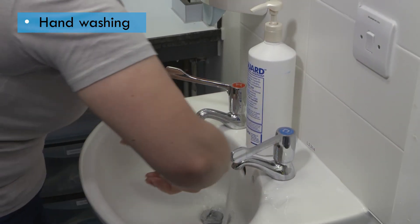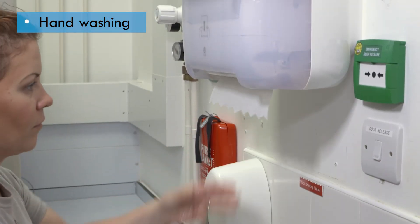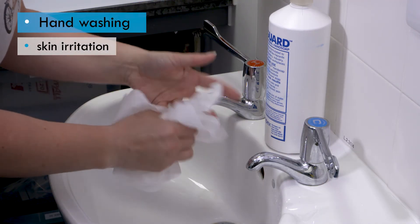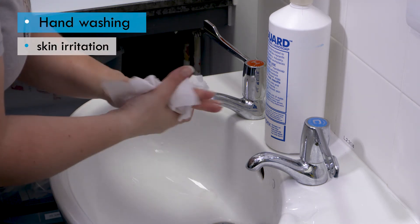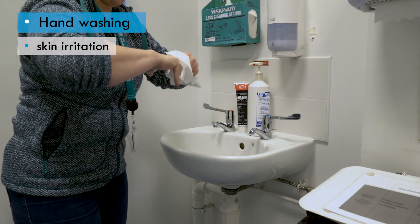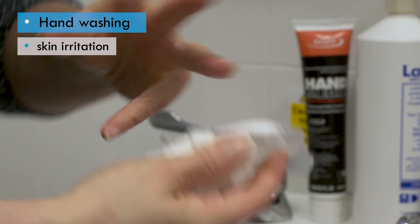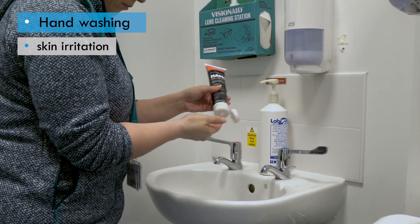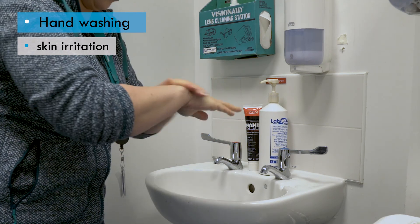Commonly missed areas include the back of the thumb, between the fingers, the fingernails, creases in the palm, and the wrists — so pay special attention to these areas. Hands should then be rinsed, preferably with warm water, until all soap is removed, before being dried completely. Soap can be an irritant to skin, so thorough rinsing and drying is essential to protect against irritation and dermatitis. Ideally, jewelry should not be worn in the laboratory, but if rings are worn, it is particularly important to rinse and dry the skin carefully in that area. Using hand cream or moisturizer after hand washing can also reduce the likelihood of skin irritation.